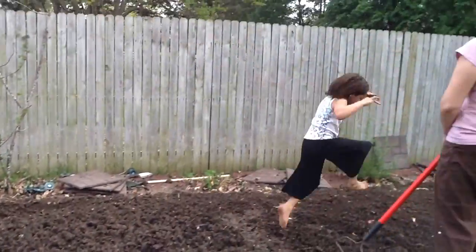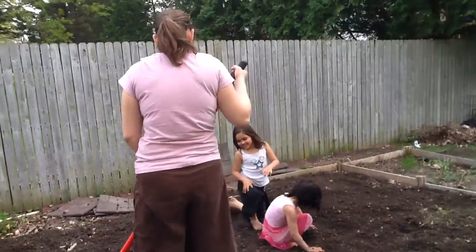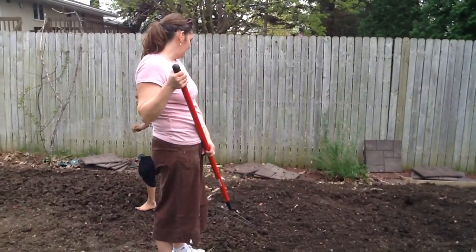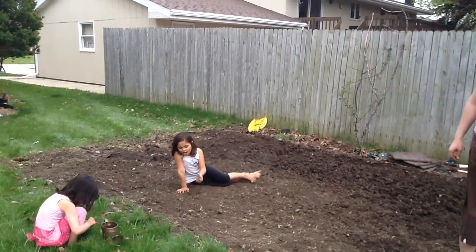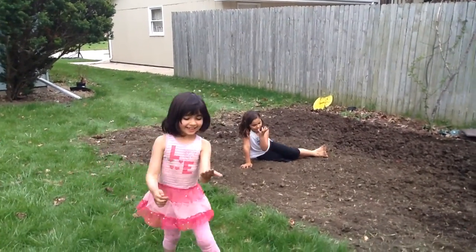Puddle ball! Now listen, they've already made this area soft, okay? We don't want to walk in it too much. So we're making our garden this year, and I'm pretending to be Apple Bloom from My Little Pony, and she's pretending to be Scootaloo from My Little Pony.